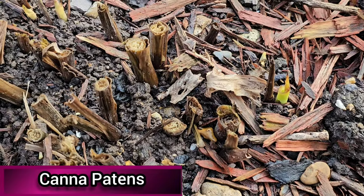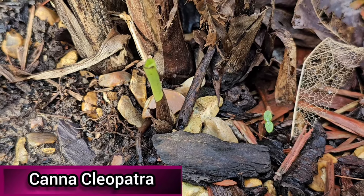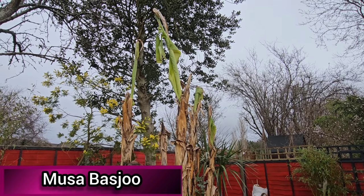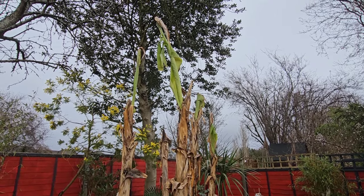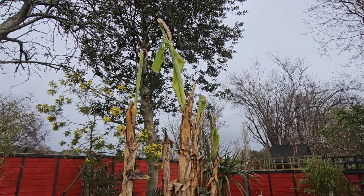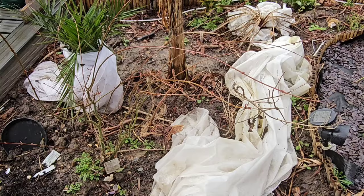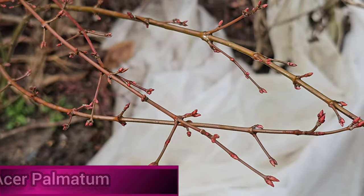I've also got some canna trying to emerge. The Canna Patens and the Canna Cleopatra are both sending up new shoots, and there are new leaves coming out on my Musa Basjoo bananas. It's unlikely that this growth will continue for long, but while it does it reminds you that spring is around the corner. My Sambucus was sulking a bit last year after I moved it, but I've got new growth coming through now, and there are buds appearing on my Acer Palmatum shrub as well.